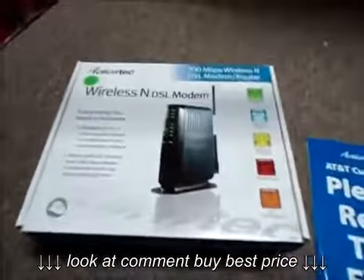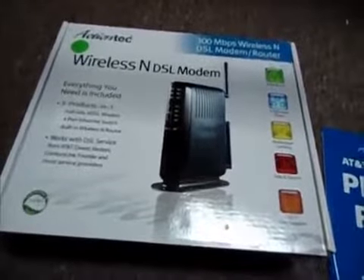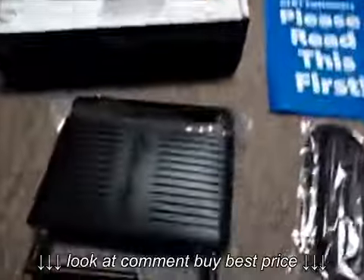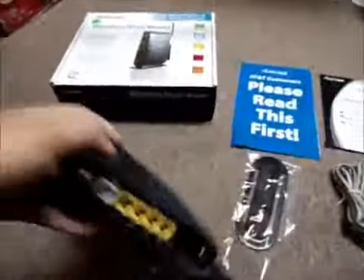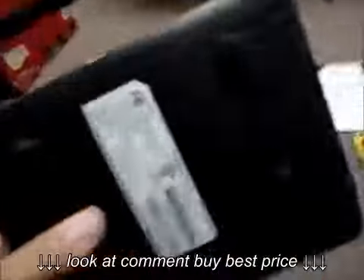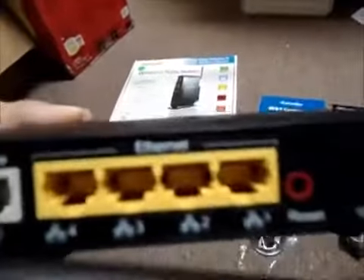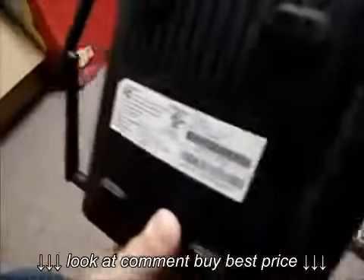Hello and welcome to Austin's Cybershop. This video is for an Actiontec GT784WN Wireless N modem. This cool little thing right here functions as a 3-in-1, because everybody likes to have 2-in-1, so why not 3? It is a full-rate ADSL modem, it's also a 4-port Ethernet switch, and it works as a built-in wireless router.